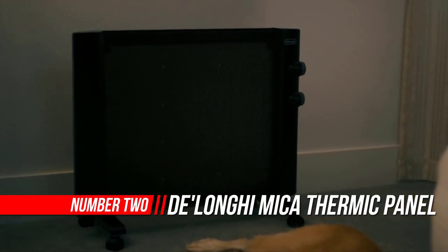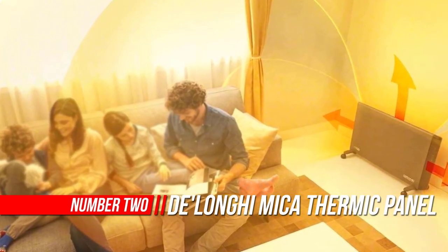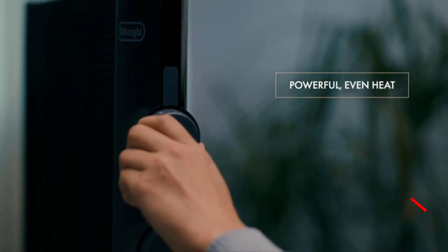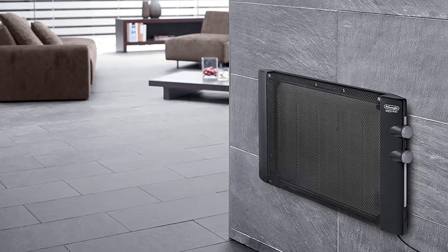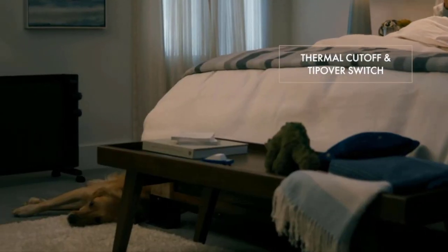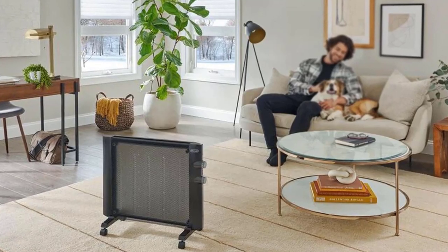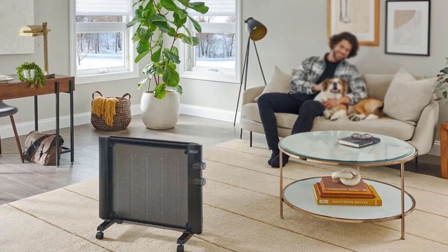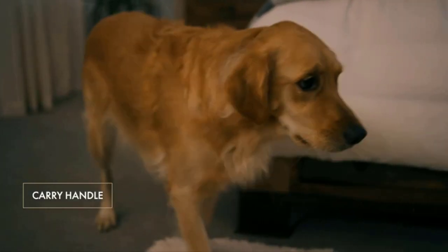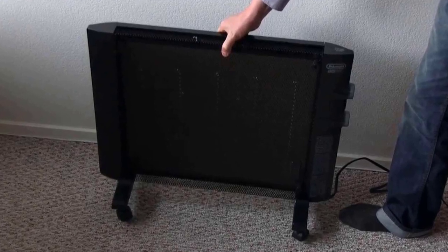Number 2: DeLonghi Mica Thermic Panel Heater. The compact DeLonghi HMP1500 Mica Panel Heater packs 1500W of maximum heating power in a stylish, functional design that blends in perfectly with any decor. With its small footprint, mechanical controls, and convenient wall mount option, it's designed to quickly and efficiently heat large rooms with multi-directional warmth. Its adjustable room thermostat is set to auto, with heat distribution through Mica Thermic Technology.